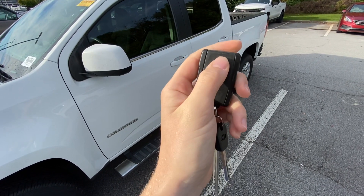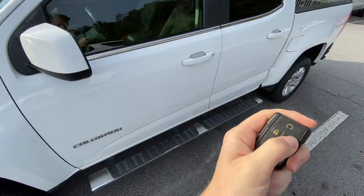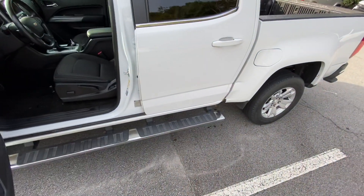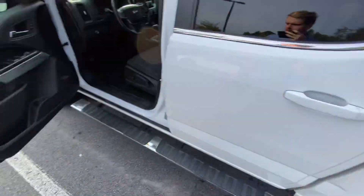You've got remote start right here on the key fob, for example. And this is a beautiful Colorado in a nice Summit White. Very well maintained inside and out. Still got all the factory running boards, no curbing on the wheels, anything like that, no chips.